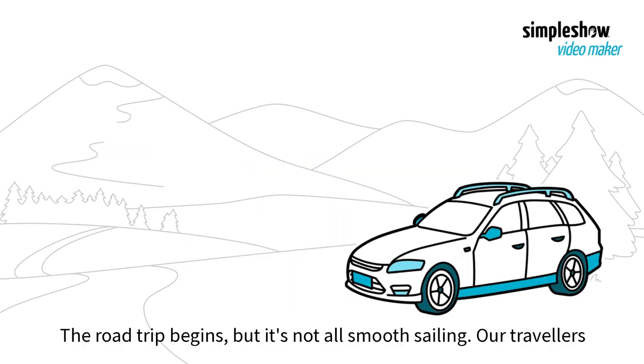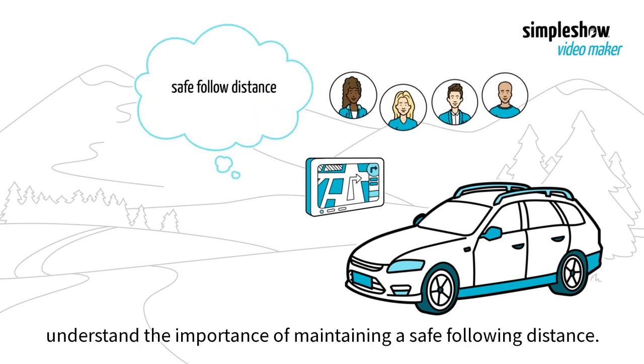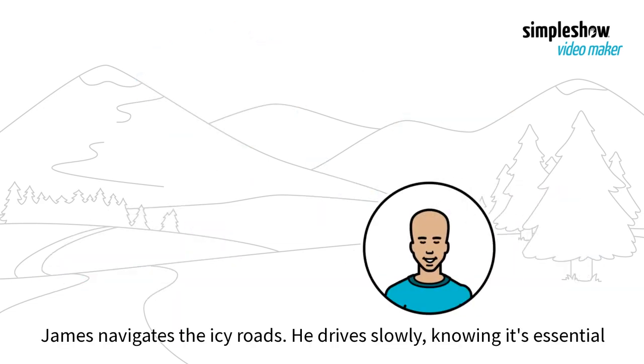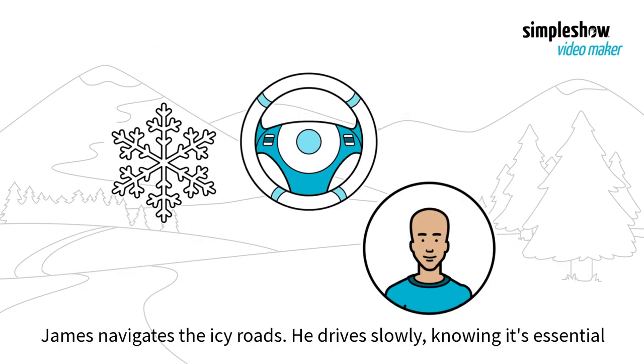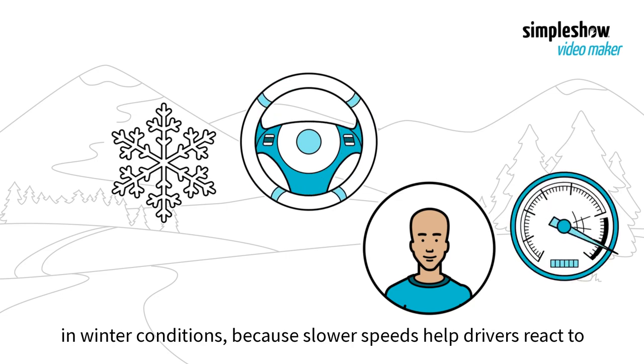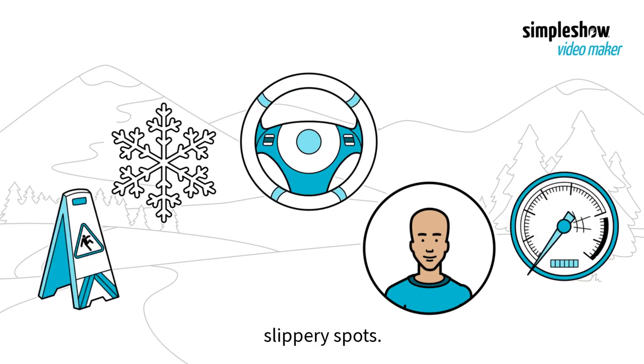The road trip begins, but it's not all smooth sailing. Our travelers understand the importance of maintaining a safe following distance. James navigates the icy roads, driving slowly, knowing it's essential in winter conditions because slower speeds help drivers react to slippery spots.